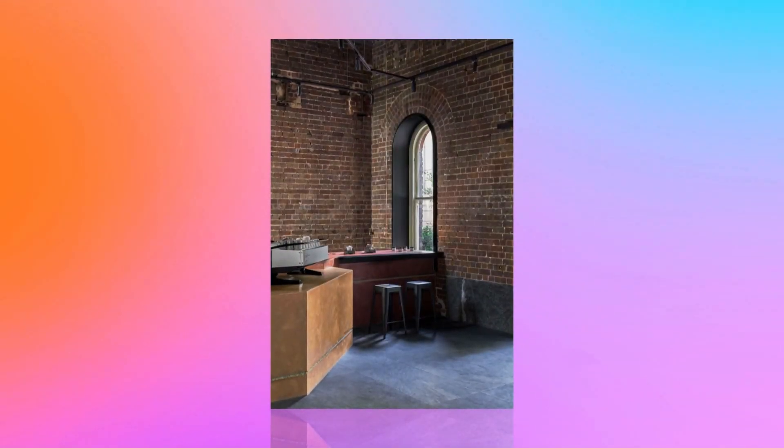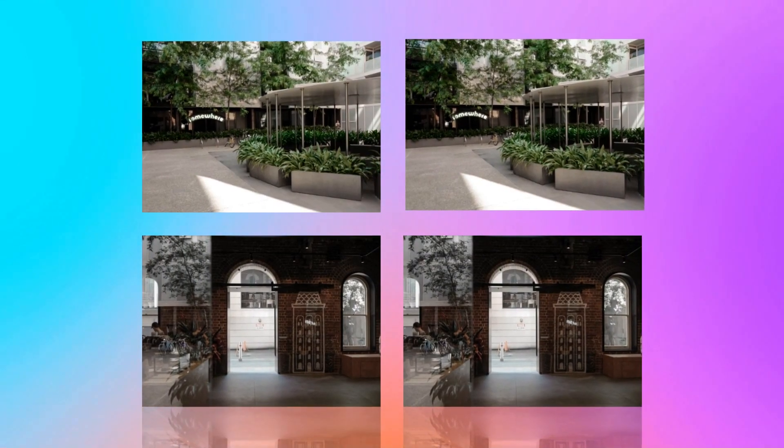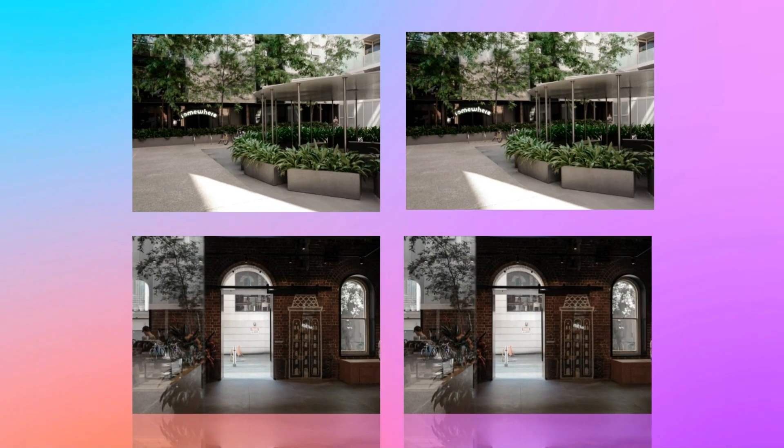The client's vision is to transform a heritage space into a neighborhood café, leveraging the unique opportunities presented by the original building elements. Our design approach aimed to create new gestures in response to existing features and coexist timelessly.